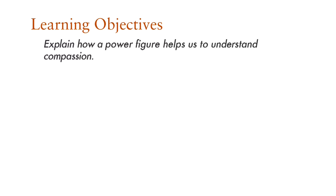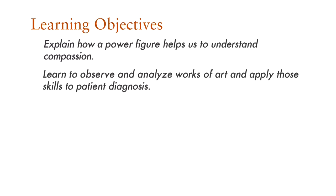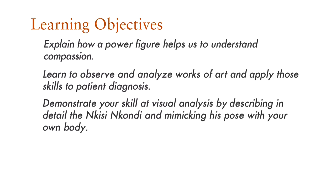Learning Objectives: Explain how a power figure helps us to understand compassion. Learn to observe and analyze works of art and apply those skills to patient diagnoses. Demonstrate your skill at visual analysis by describing in detail the Nkisi Nkondi and mimicking his pose with your own body. State your connection to the artwork as a future physician caring for your community.